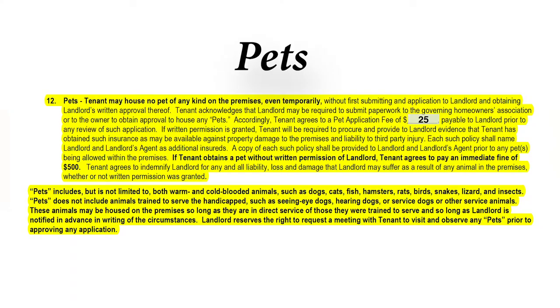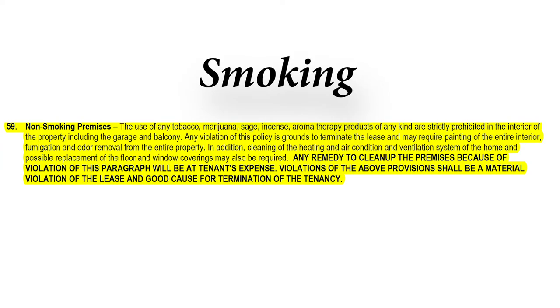Pets may or may not be allowed in your property. An unauthorized pet will be grounds for termination of your lease. If you're planning on getting a pet, please let us know ahead of time. There is no smoking in the property, which does include cigarettes, pipes, vaping, even marijuana, and cigars. This also includes smoking in the garage or on the porch with the door open. There is no smoking in the property.